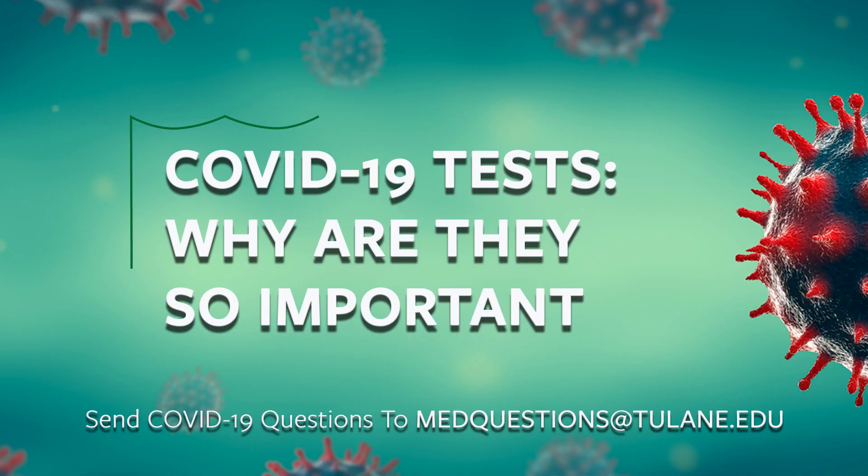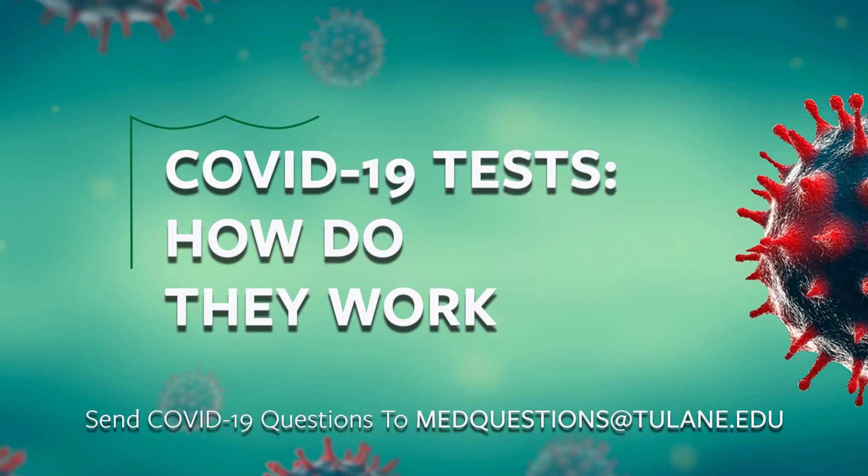Why is testing for this virus so important? Definitely, if the patient can be diagnosed earlier, treatment could be easier for both the patient and doctors. A rapid test or easy-to-operate test can also minimize fear in society, and with better diagnosis results, we will be able to know which patients should be isolated and minimize the spread of this virus.